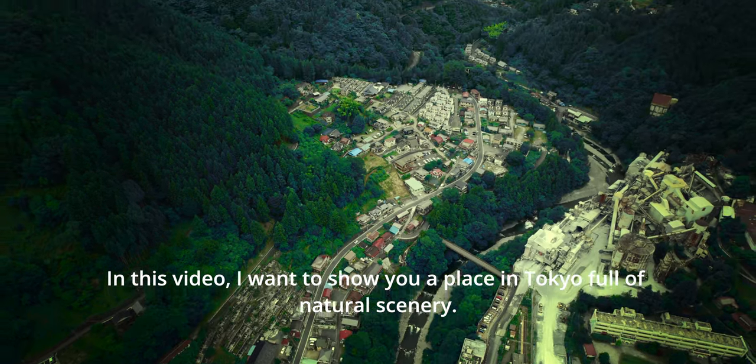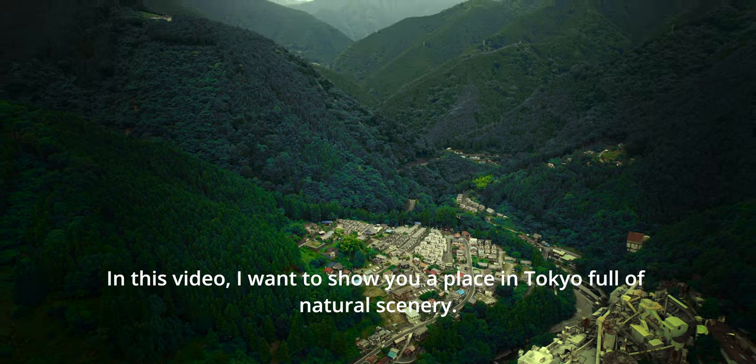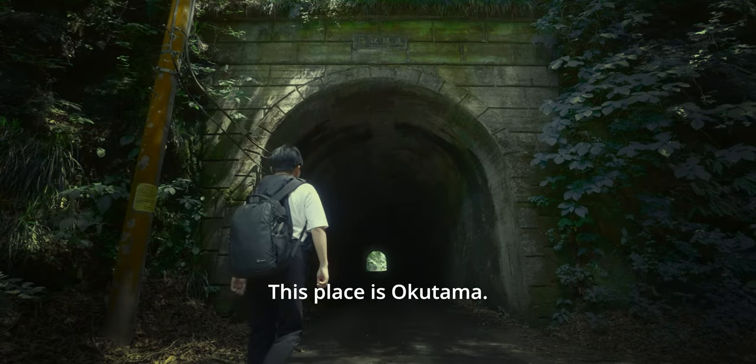In this video, I want to show you a place in Tokyo full of natural scenery. It's also perfect for hiking lovers. This place is Okutama.